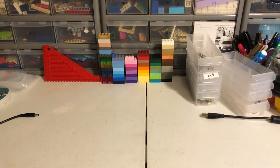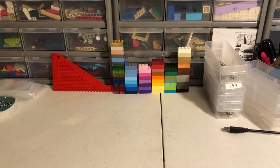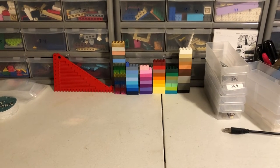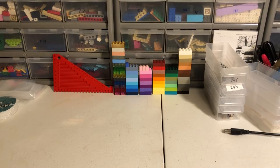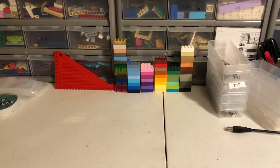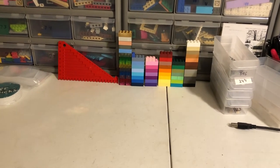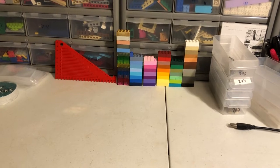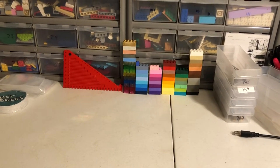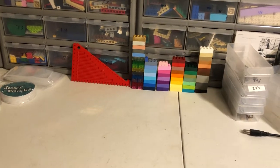Hey guys, Jess Bricks here with another video for you. It's been a while since I've posted a video. I've recorded a few and haven't been able to get them uploaded. I've gotten new software for my editing and I wasn't liking how it was turning out, so I'm trying to get new software for that. I just haven't gotten that fully figured out yet.